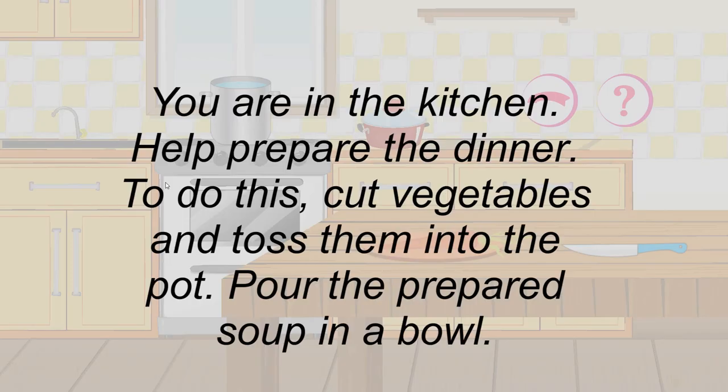You are in the kitchen. Help prepare the dinner. To do this, cut vegetables and toss them into the pot. Pour the prepared soup in a bowl.